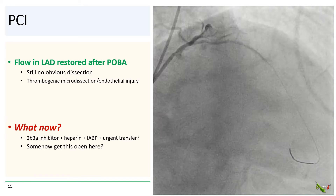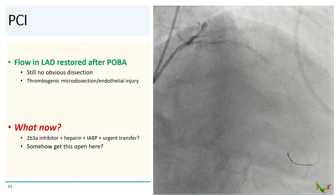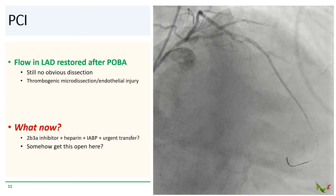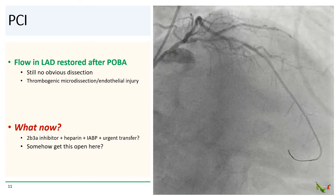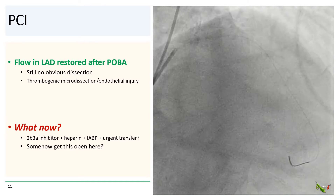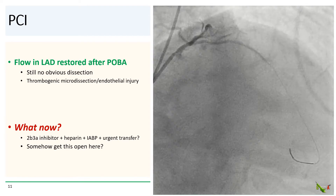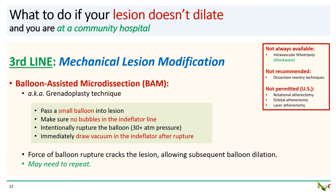So what do we do now? Do we put this patient on a 2b3a inhibitor, heparin, a balloon pump, and fly her urgently to the tertiary center, or do we somehow try to get this open? We actually decided to give it another shot. There is another technique that we haven't tried, so we decided to try a mechanical lesion modification technique.